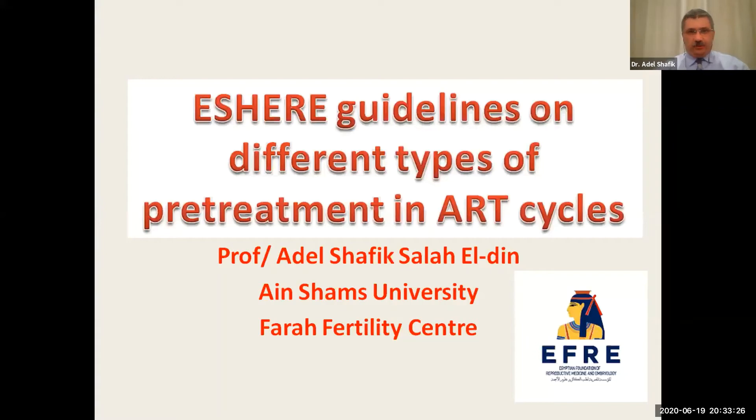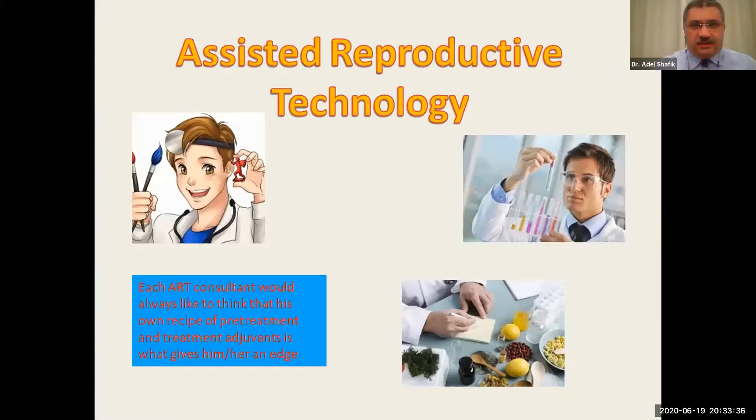My talk today will be about the ASHRAE guidelines on different types of pretreatment in ART cycles. Why did I prefer to be an assisted reproduction specialist? Because it really combines science and art. It's assisted reproduction and it's an art.